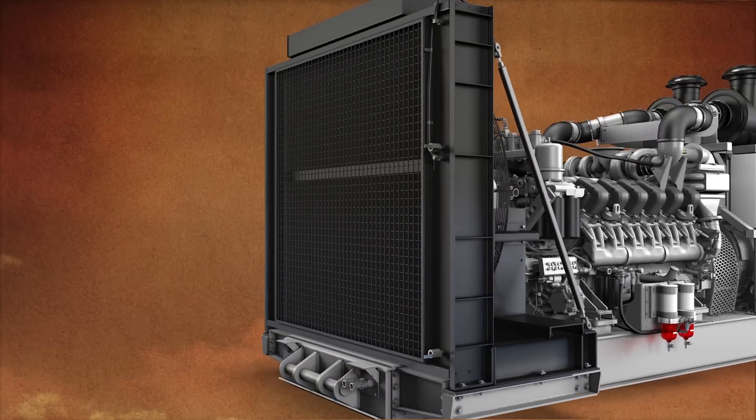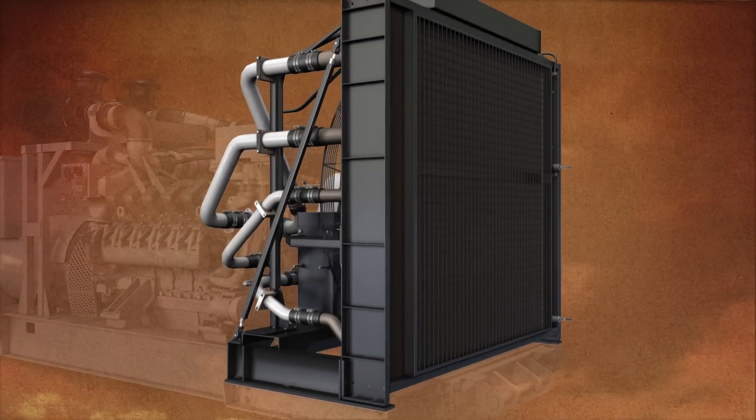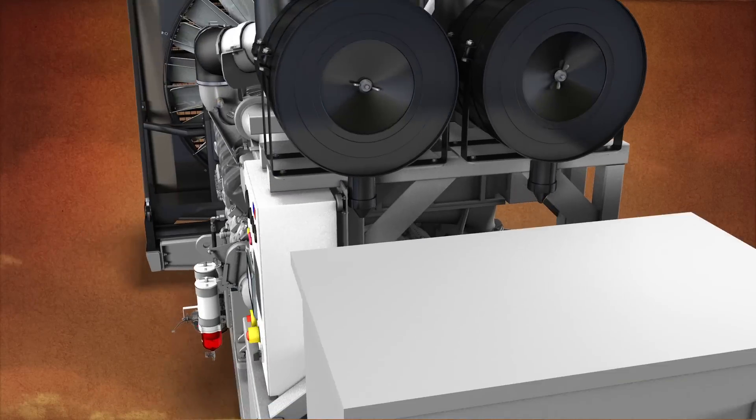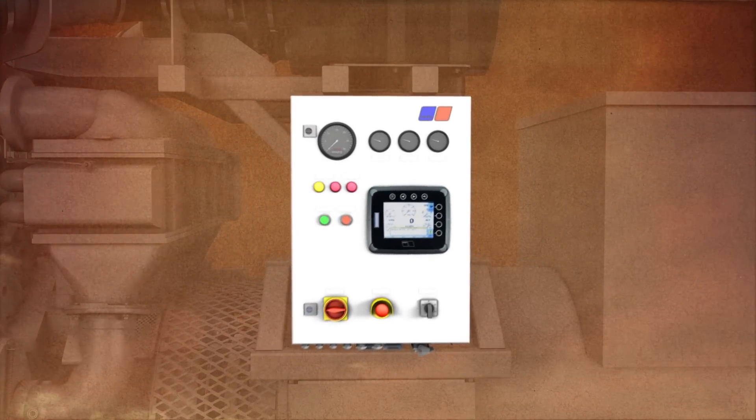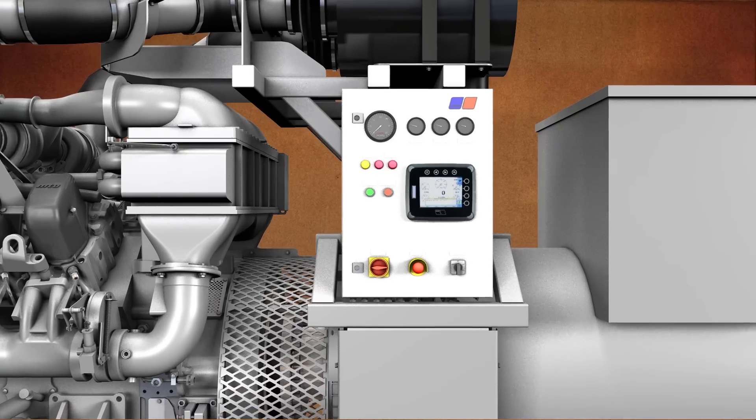The factory-installed cooling system is ready to go, operating in temperatures up to 130 degrees Fahrenheit. And the steel-formed coolant tubes are ready for the harshest environment. The operating panel gives you control, monitoring the EDP with built-in remote diagnostics and GPS locator.